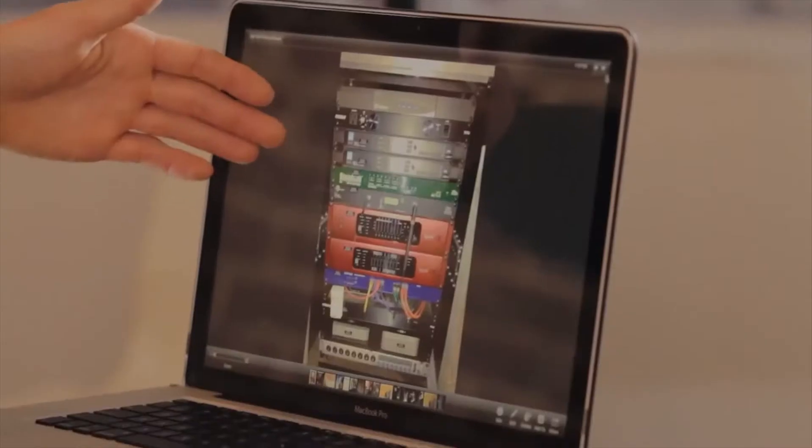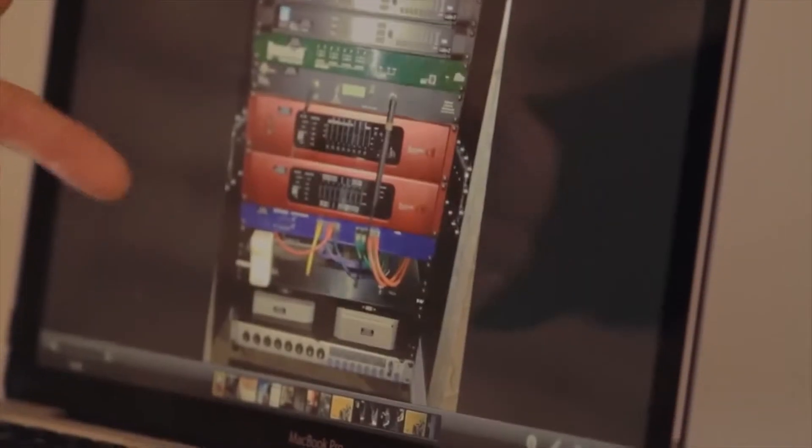In my rack, I've got two Dolby Lake LM44s, the RedNet-4, the RedNet-1, and two Mac Minis.